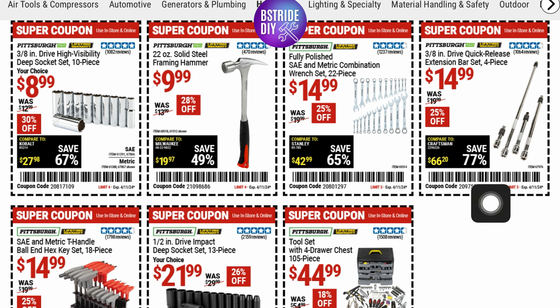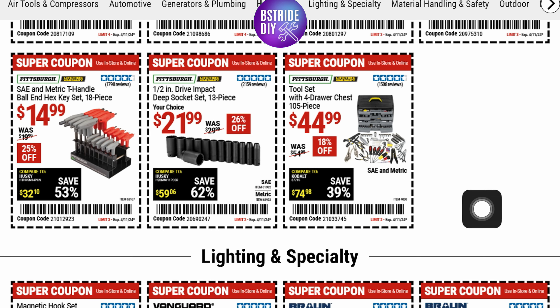They've got this extension bar set as well you can pick up for $14.99. They've also got a SAE and metric T-handle ball-end hex key 18-piece set for $14.99 — that's 25% off. Another deep socket set here for $21.99, that's 26% off, at five stars.